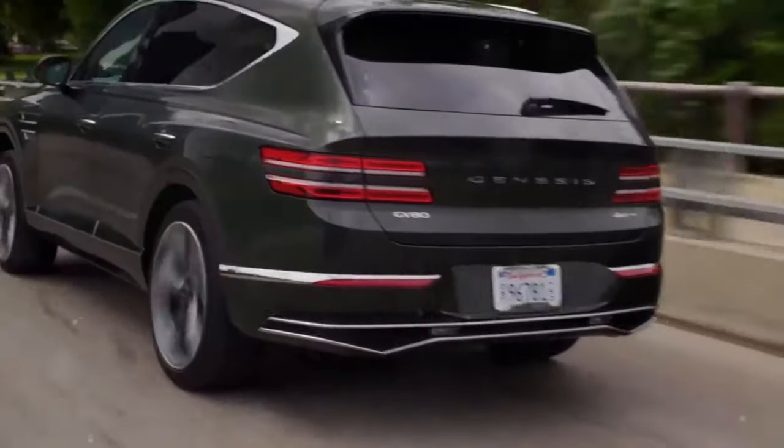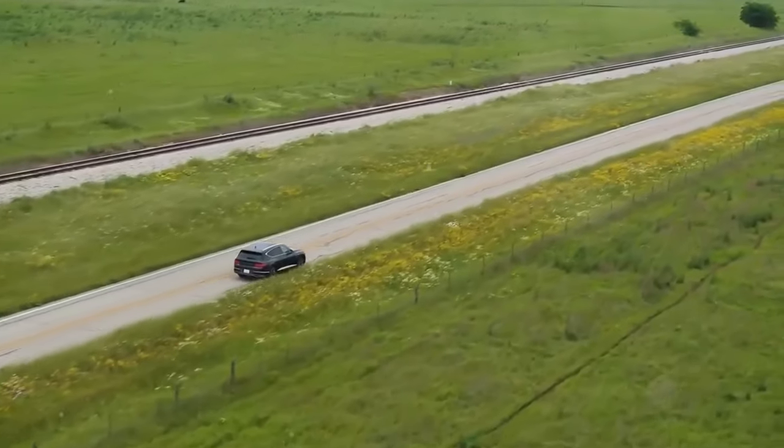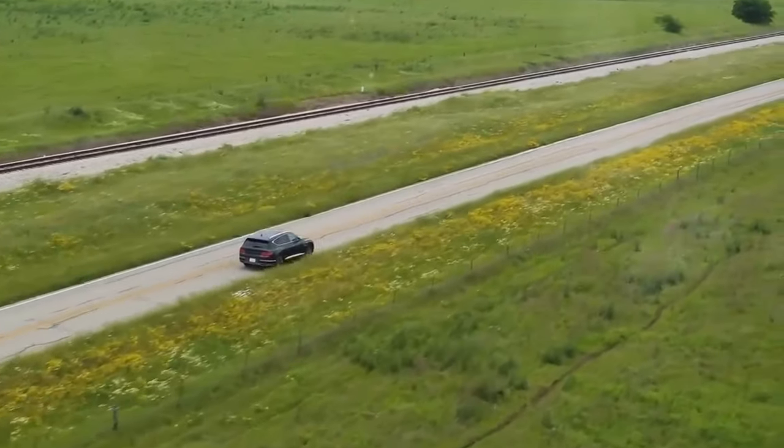If you loved this deep dive into the Genesis GV80, hit that like button, subscribe for more, and share this video with fellow car lovers. Until next time, keep your wheels on the road and your eyes on the horizon.